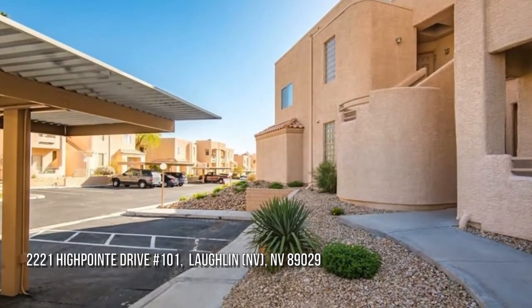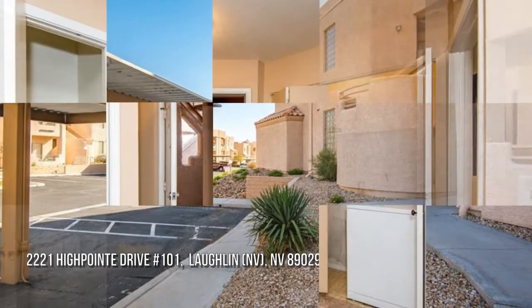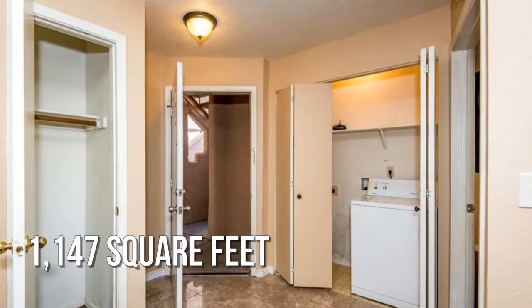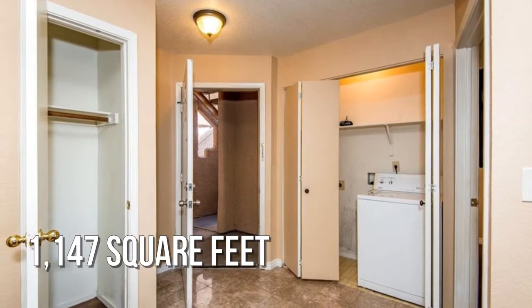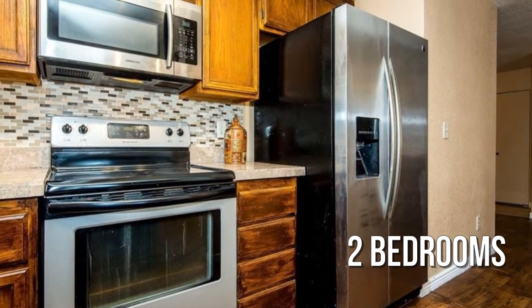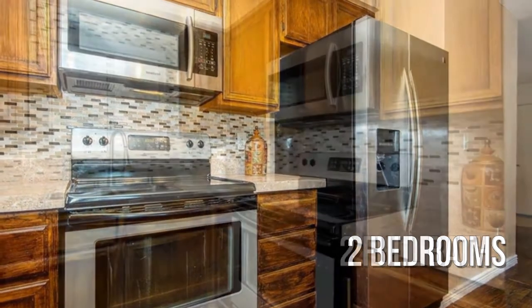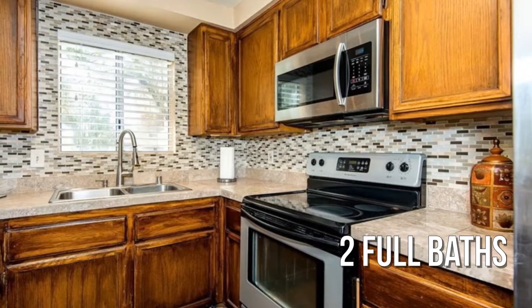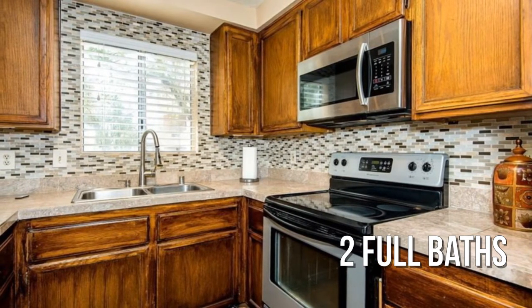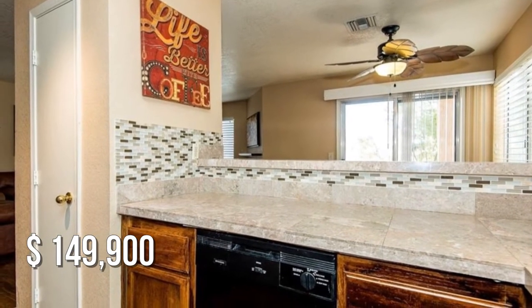Searching for the perfect home? This cozy property offers over 1,100 square feet of living space, featuring two bedrooms with two full bathrooms. This property is currently listed for under $150,000.